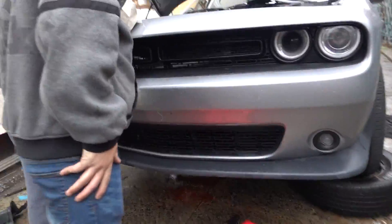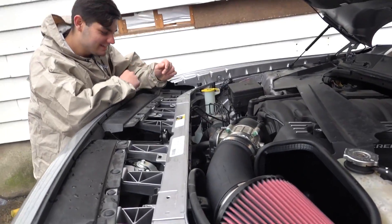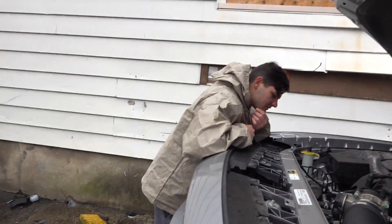We already got the coolant leaking out the bottom right here. Yeah, we're getting some business done. That hose is off. This is going to suck — that's all I'm saying.